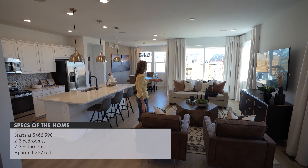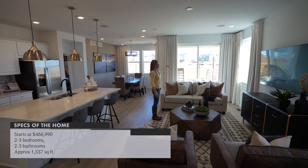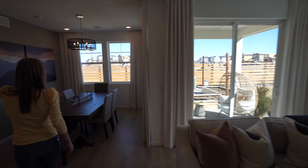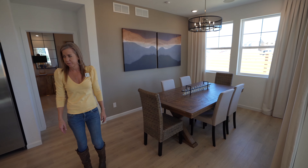Over here is your great room area. Slider doors leading out onto your patio there. Dining room space — that's about an average size table. Not a bad little dining room space there.